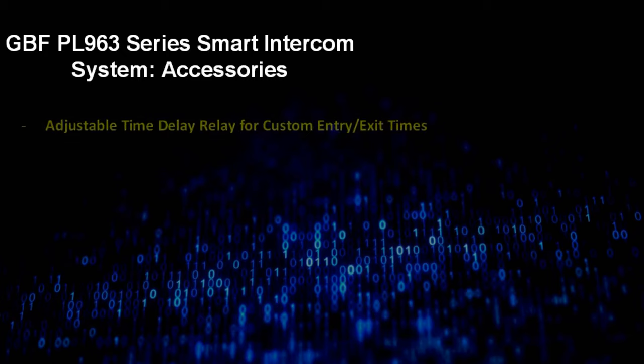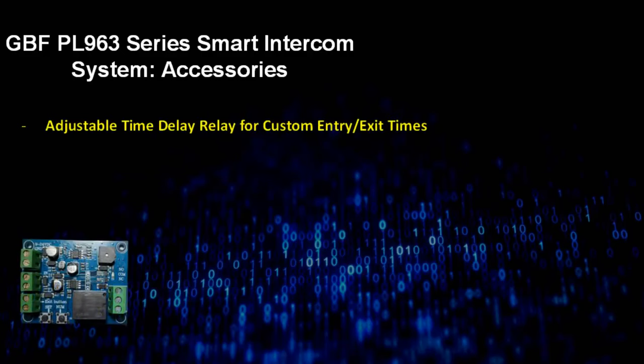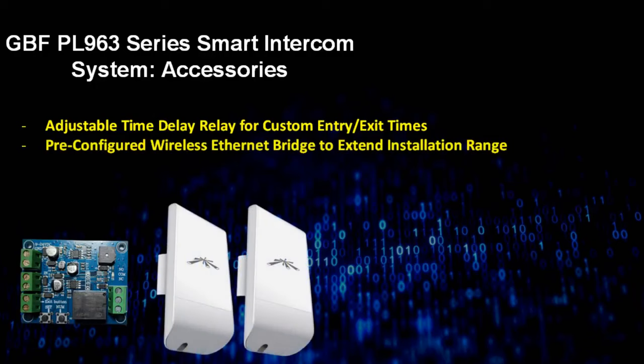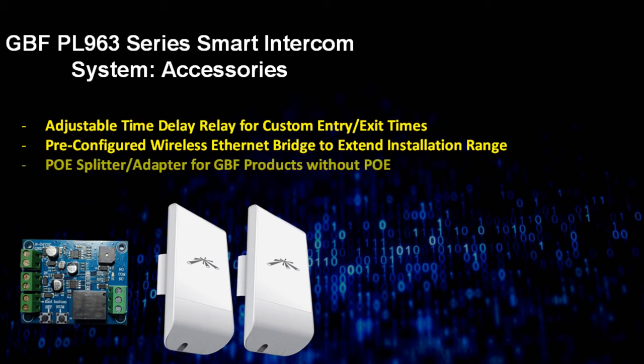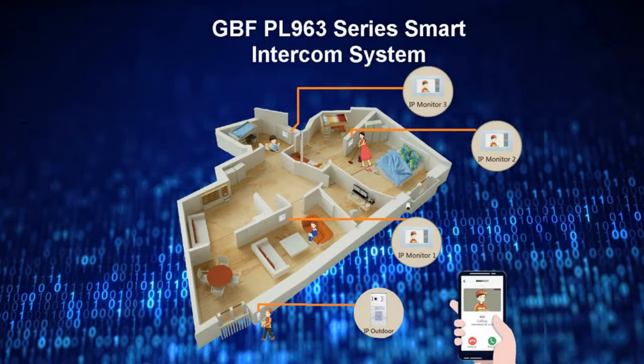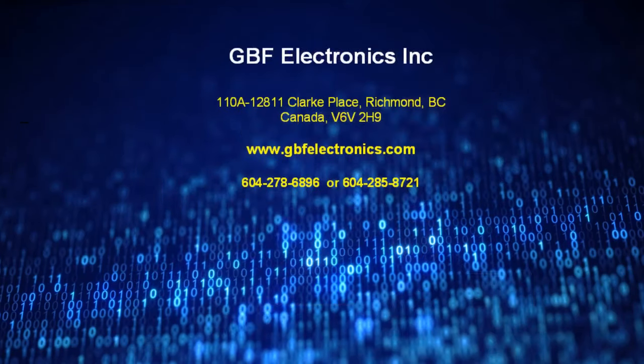To fully customize your PL963 system to your individual needs, GBF offers the following accessories: an adjustable time delay relay to apply custom time delay settings from one to 99 seconds; a wireless bridge to extend your internet connection to your outdoor station with a range of up to three kilometers; a POE adapter for outdoor stations without POE capability; and a custom desktop mount to locate your MR920 indoor monitor in a more convenient place such as on the kitchen island or the office credenza. With GBF's multitude of PL963 system components and accessories, a truly versatile entry intercom and control system can be designed to fulfill virtually any customer's configuration needs. Visit us now at www.gbfelectronics.com to take secure control of your home or office entry today.